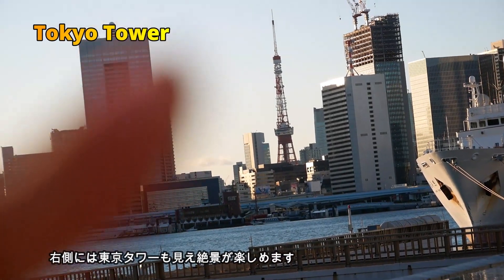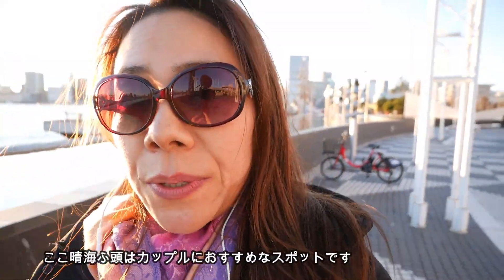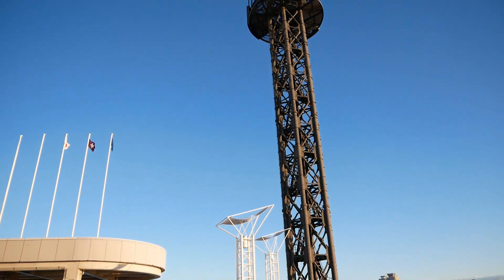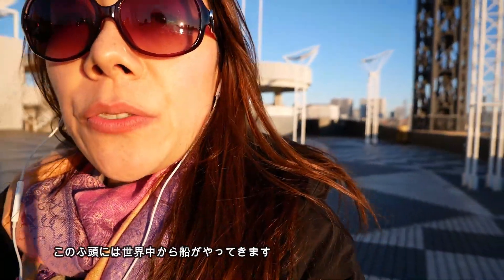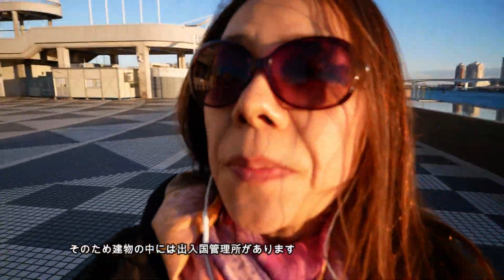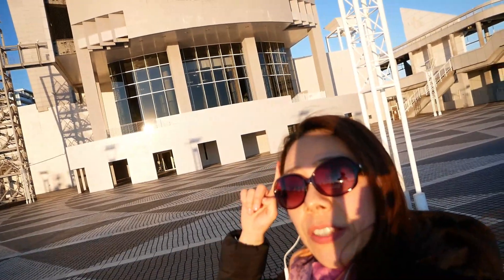And this is Tokyo Tower, which used to be a broadcasting tower. Now I'm in Harumi Wharf, which is one of the most popular places for a date. A lot of ships from all over the world come to this wharf, so because of that, this building has an immigration center.